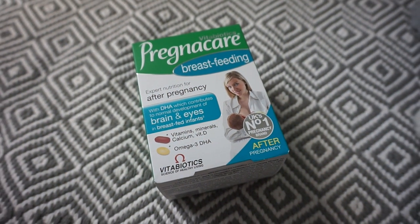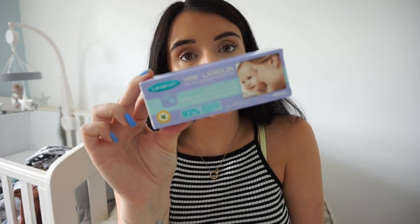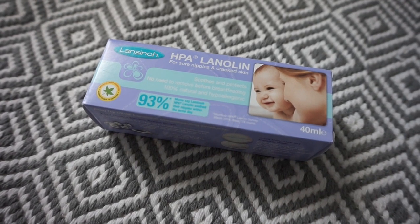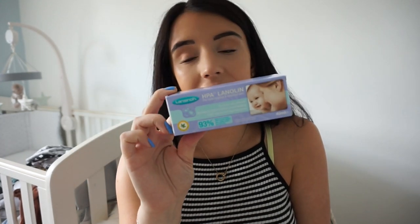I picked up some pregnancy care and breastfeeding vitamins because I'm planning on breastfeeding and I saw Emily Norris taking these. I thought why not — it'll give the baby and me some goodness. I think they were around eight or nine pounds from Boots, though you can also get them from supermarkets and Superdrug. I also picked up this nipple cream which I've heard great things about from other mummies — and it's great because you don't have to remove it before breastfeeding.